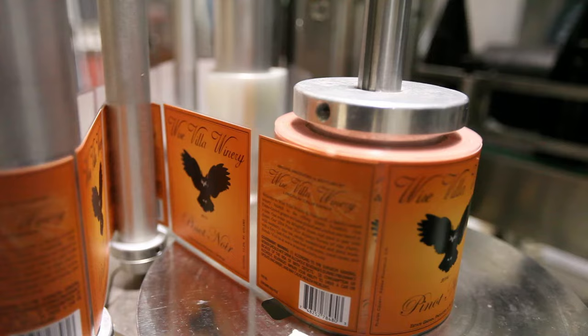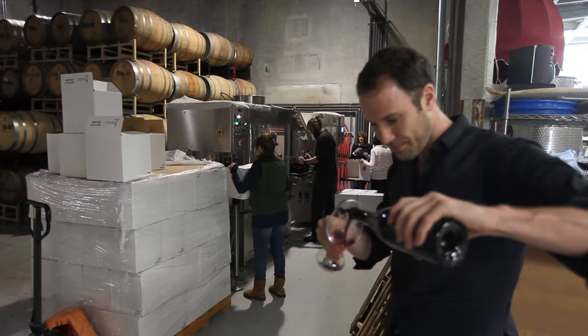As it's passing through these final filtrations, it's passing into the bottling line here. We've just been bottling a few things today including our Viognier, Pinot Noir, and our Syrah.